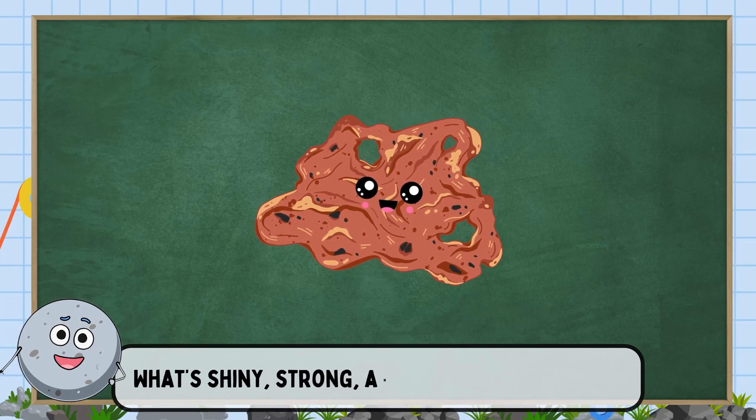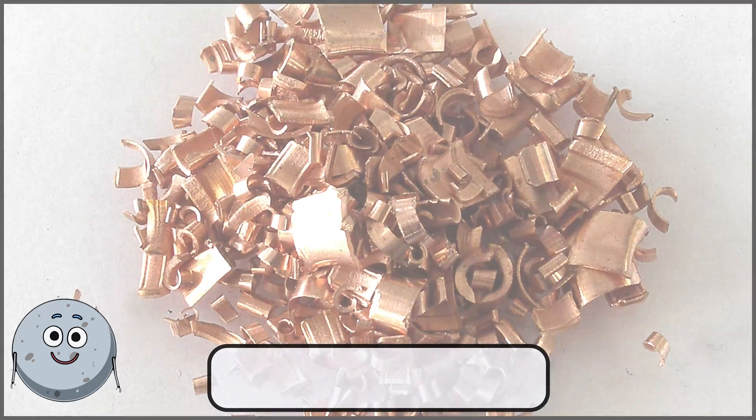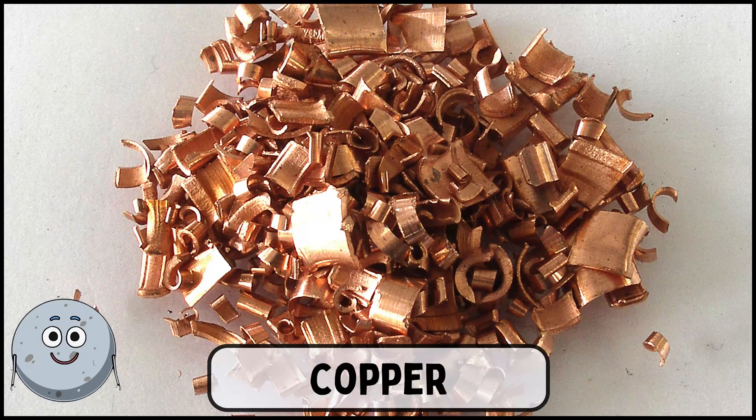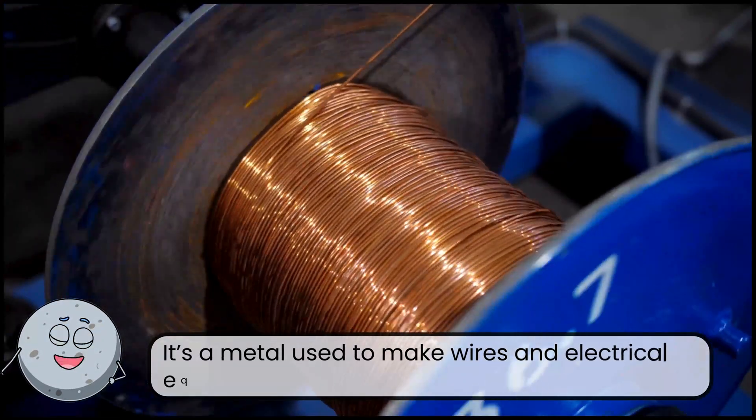What's shiny, strong, and used in electronics? This is copper. It's a metal used to make wires and electrical equipment.